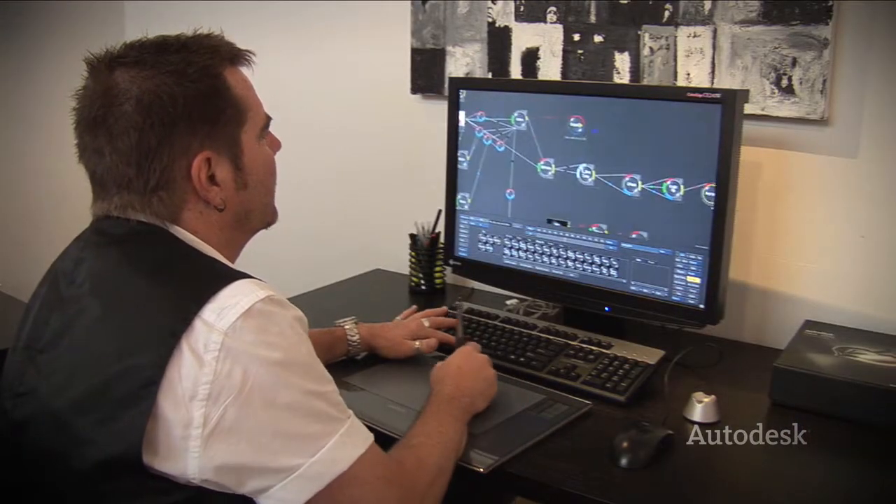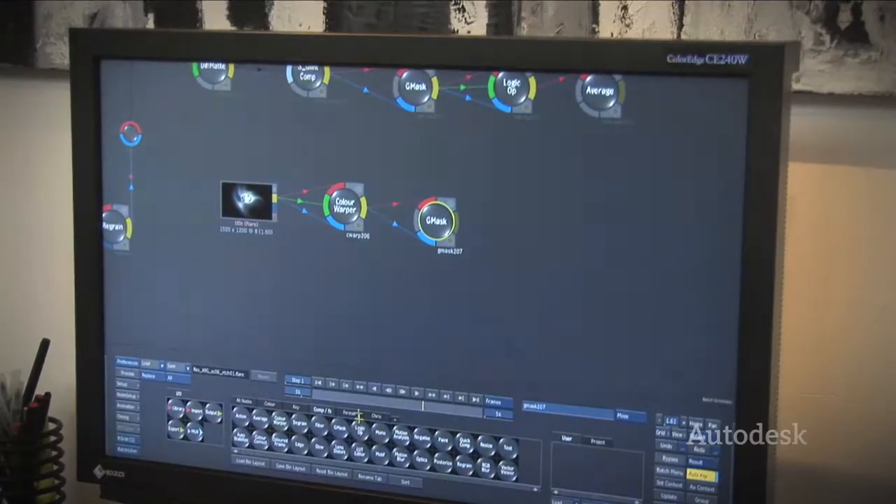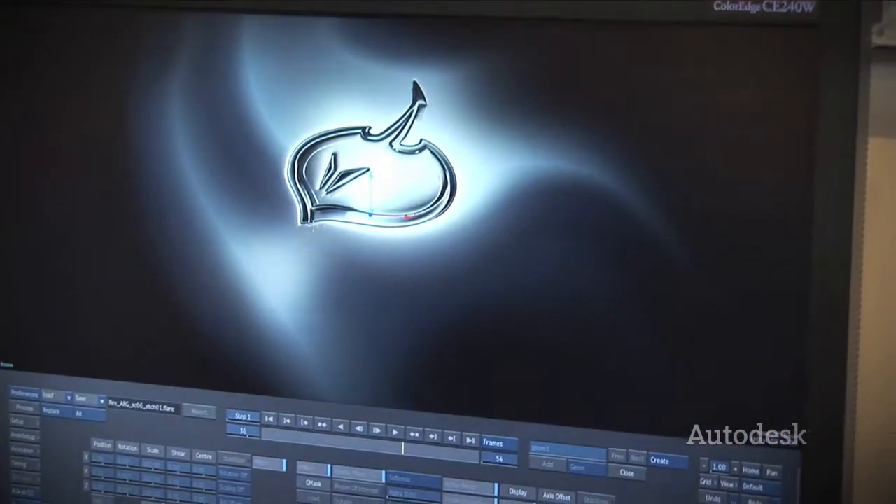I think we have some great technology here. We're very current on the technology. We're always updating the technology, but it's really the talent behind the technology that makes us so good. It's the difference you feel and you get when you're working with us.